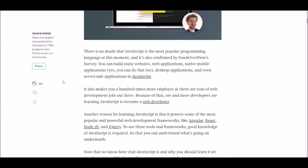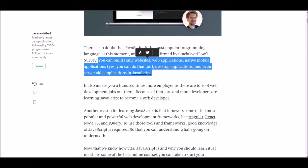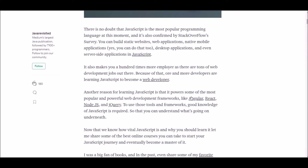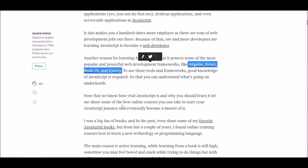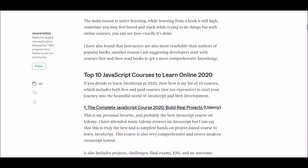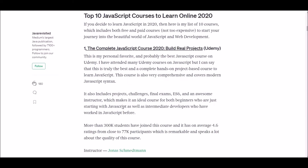According to a Stack Overflow survey, the most popular language at the moment is JavaScript. It's because you can build static websites, dynamic websites, native mobile apps, servers, and more using JavaScript. Not only that, it powers popular frameworks like Angular, React, Node.js, and jQuery. So without wasting time, let's see what are the 15 best courses to learn JavaScript in 2020.